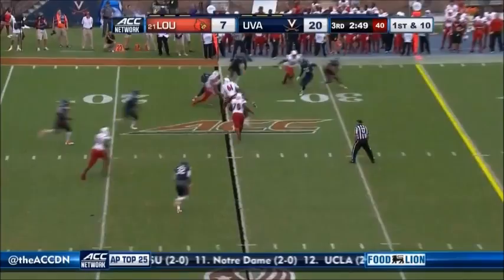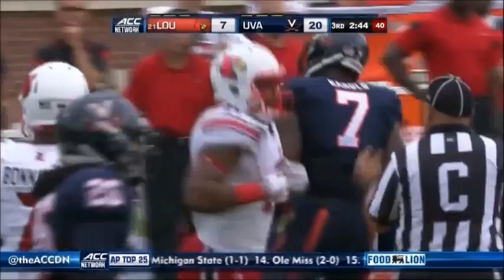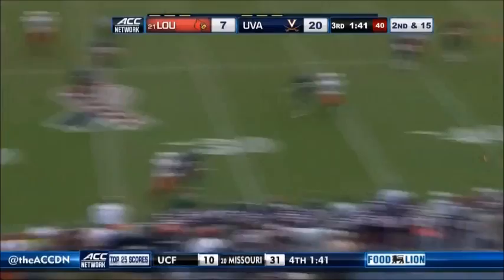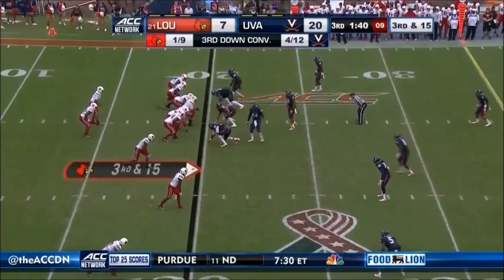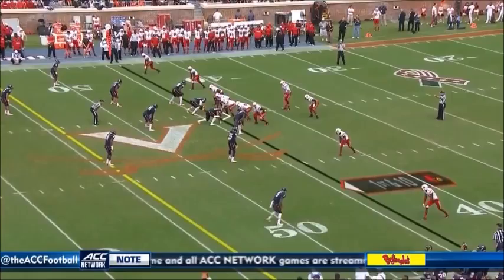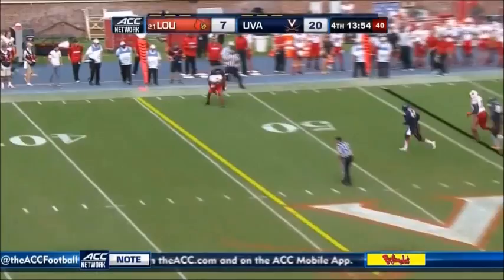He's got a blocker. Scott taken down, he'll lose a yard — great pursuit by the Cavalier defense. They need 15. Bonifant pulls it down, rolls right — look out, he gets tattooed. First drive, they need 16 here. Into the flats — sure tackle on LJ Scott. The quarterback steps up, has the completion.